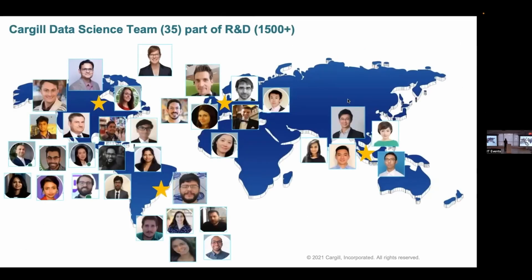Our data science team is about 35 to 36 people. We're part of a much larger research and development team at Cargill that's more than 1,000 people around the world. Let me talk about some of the projects we develop.